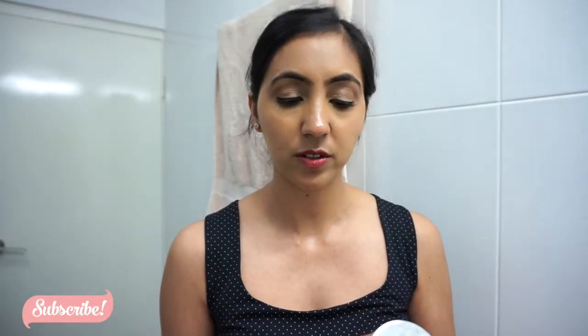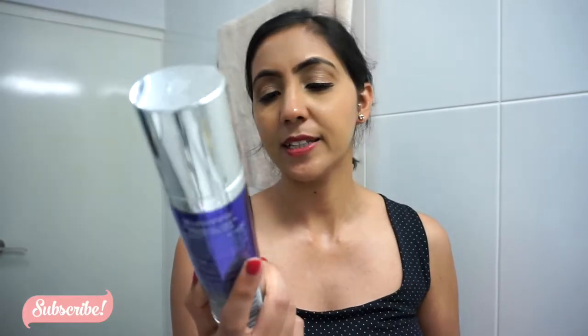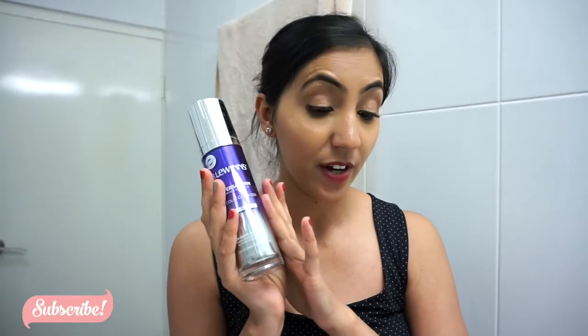I also have the Dr. Levins glycolic cleanser. I don't use it every day — it doesn't remove my makeup properly on its own. After double cleansing, I'll go with this one, but not every day. The only thing I don't like about it is the smell — I'm not a fan of it.